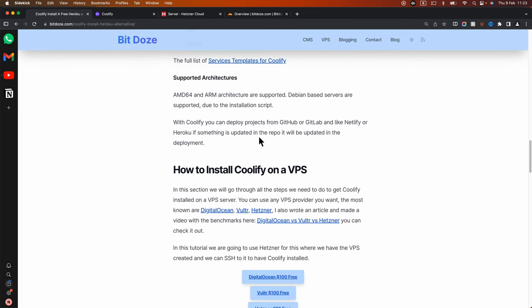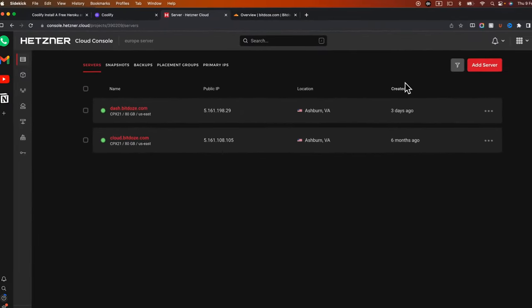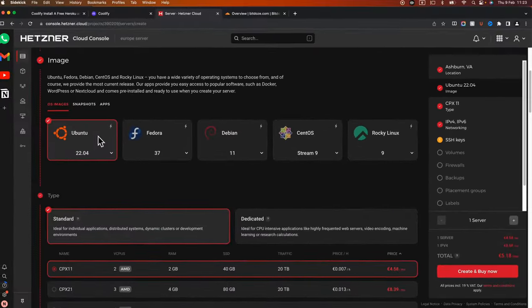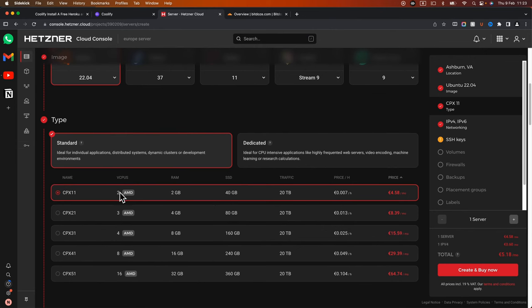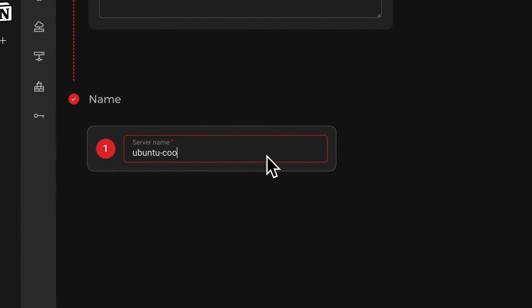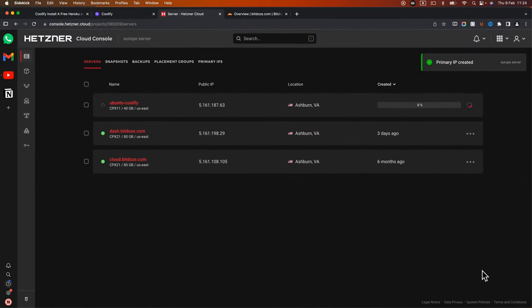Let's go and install this. We're going to use a Hetzner VPS for the installation, though this can be installed on any VPS you want. In the Hetzner interface — I'll leave the link in the description along with a comparison between Hetzner and Vultr — I'll choose the Hetzner region, add Ubuntu, choose the basic shape with two CPUs and two gigabytes of RAM, select my SSH key, put a name for it, and create it. There's a link in the description with 10 euros free for Hetzner.